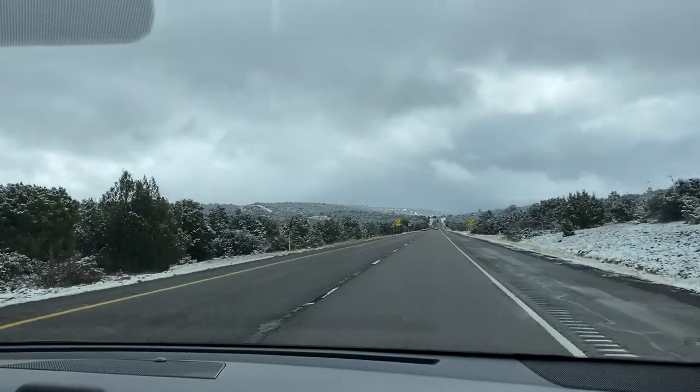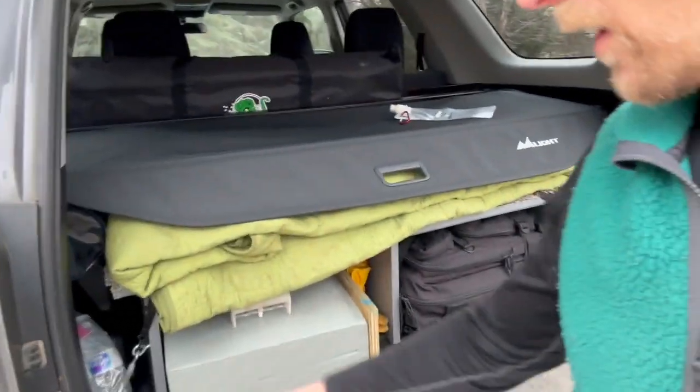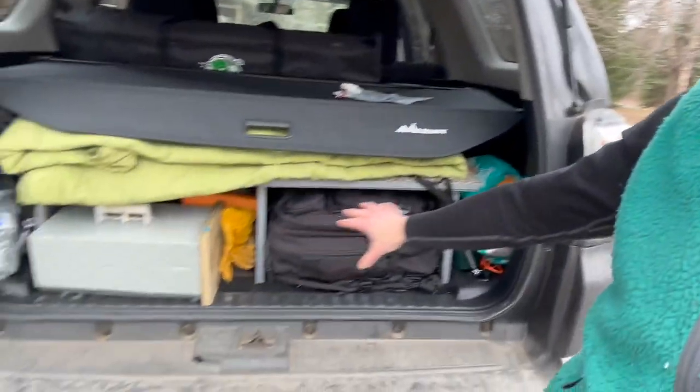One issue I have is that I like to keep an extra gallon or a couple gallons of water in the car at all times for emergencies. In winter, the water often freezes, and a gallon container will freeze, crack, and water spills all over. I did have water burst in here and go all over the stuff underneath. So what I've been doing is keeping the gallon container in a garbage bag to help contain it.